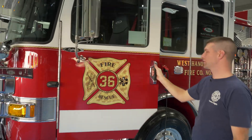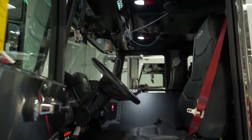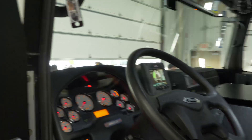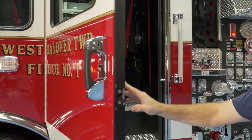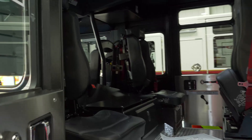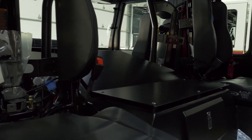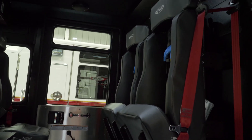Inside the cab, very similar to all the Enforcer chassis — all the switches are laid out so everything is easily accessible to the driver or the officer for scene lighting and emergency lighting. Into our crew area, we have a fairly simple six-man cab with a mounting plate over the entire engine tunnel, which will be filled with equipment including medical bags, radio charger, TIC, air monitor, and map books.